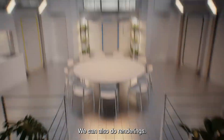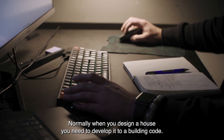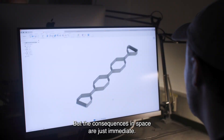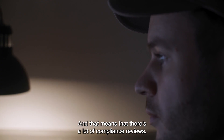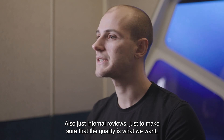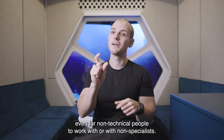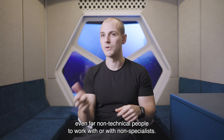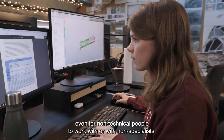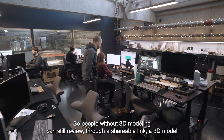We can also do renderings. Normally when you design a house, you need to develop it to a building code, but the consequences in space are just immediate. That means there are a lot of compliance reviews throughout, and also internal reviews just to make sure that the quality is what we want. This type of design software is easy even for non-technical people to work with — people without 3D modeling experience can still review a 3D model through a shareable link.